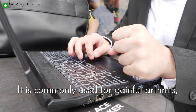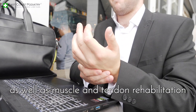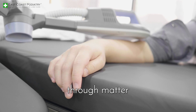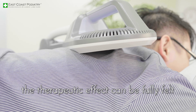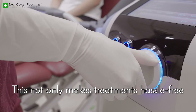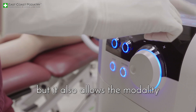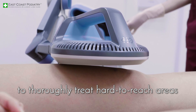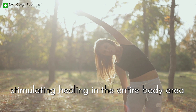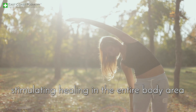It is commonly used for painful arthritis, fracture healing, as well as muscle and tendon rehabilitation. Because the electromagnetic field freely passes through matter, the therapeutic effect can be fully felt through clothing or even through a leg cast. This not only makes treatments hassle-free, but it also allows the modality to thoroughly treat hard-to-reach areas, such as the inside of joints, stimulating healing in the entire body area.